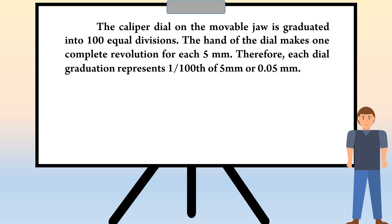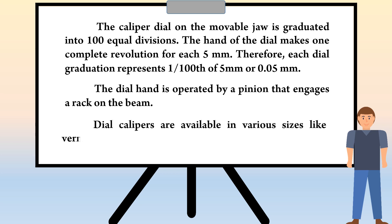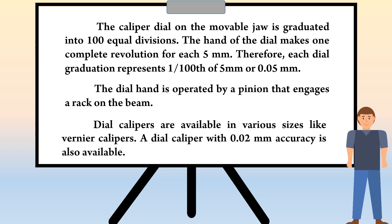Therefore, each dial graduation represents 1/100 of 5 mm, or 0.05 mm. The dial hand is operated by a pinion that engages a rack on the beam. Dial calipers are available in various sizes like vernier calipers. A dial caliper with 0.02 mm accuracy is also available.